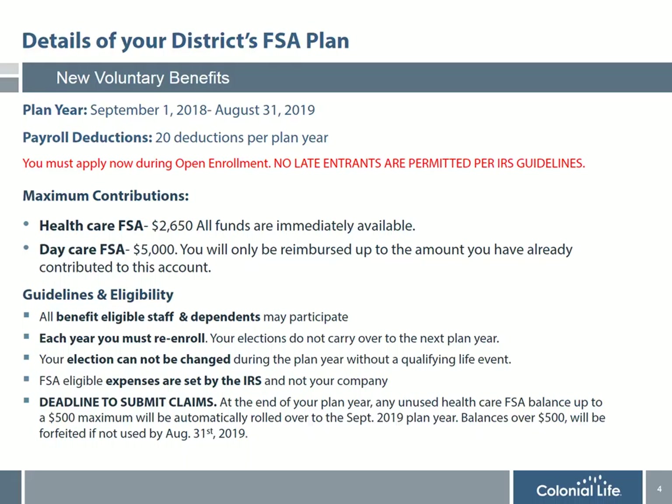It's important to know that healthcare funds are available immediately upon the effective date. However, daycare can only be reimbursed up to the amount you have already contributed to the account. All benefit-eligible staff and their dependents are eligible to participate in the plan regardless of their participation in any other benefits with the district.